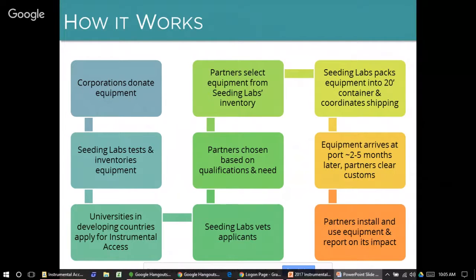Once equipment selection is complete, we invoice for the program fee, and as soon as we receive payment, the shipment is packed into a 20-foot shipping container and we schedule the shipment. We work with partners to ensure compliance with all relevant customs regulations. We ship to the nearest seaport, with time in transit ranging from a few weeks to three months. Partners are responsible for customs clearance, transportation from the port to your institution, and installation and use of the equipment.